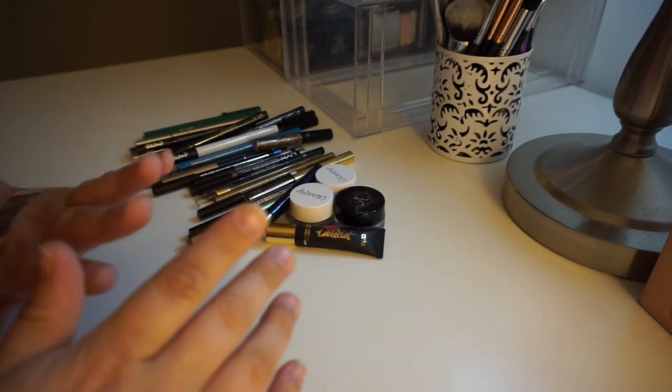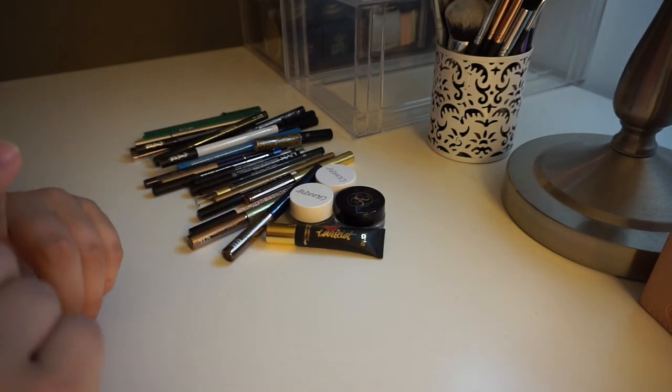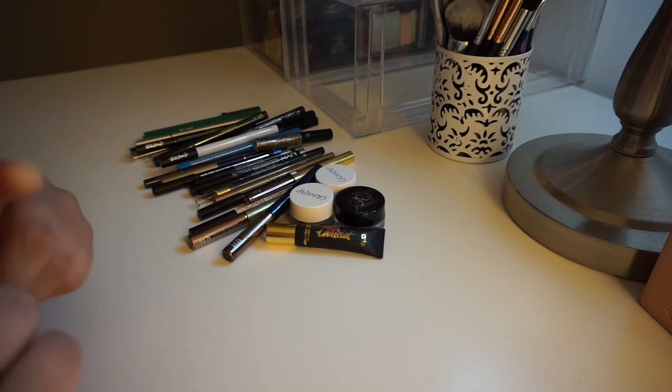As always, like I tell you guys in all these videos, if there's an eyeliner you didn't see me mention that you want to see me try out, please let me know down below. I know the Marc Jacobs ones are on my list to try out soon, once I decide what color I want to get. Thank you guys so much for watching and I will see you in the next one. Bye.